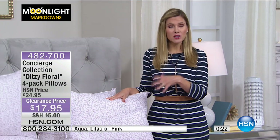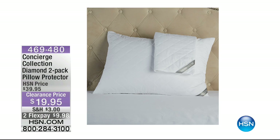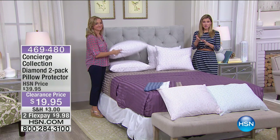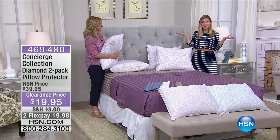You have your choice of aqua, lilac, or pink. To protect these pillows, we do sell pillow protectors — a two-pack for less than $10 on FlexPay — a great way to protect from moisture and extend the life of your pillow. You can ask your representative about that. Four pillows for $17.95. And then Ellen and I are not done with revamping your bedroom, so we hope you come back.